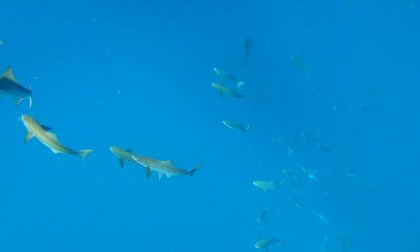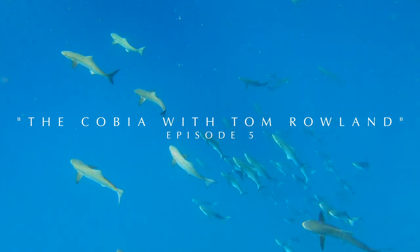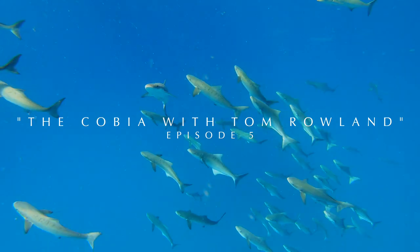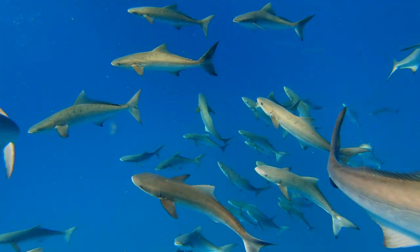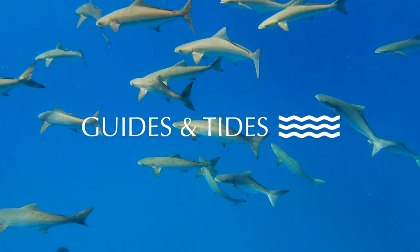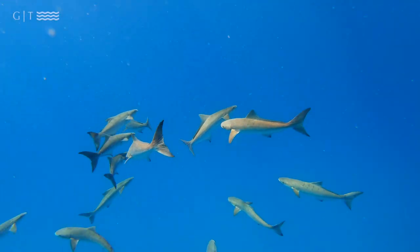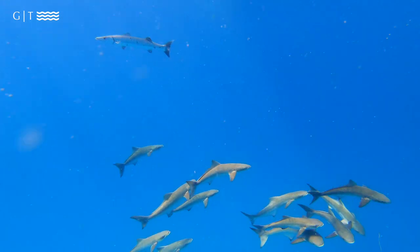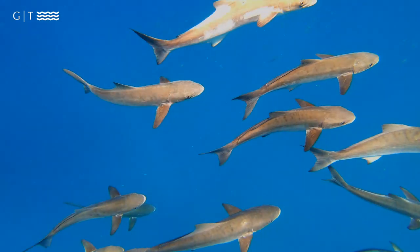The cobia is an interesting fish because it really likes structure. A lot of the old timers would say that they would find the wrecks before we had the sonar or the GPS we have now by finding the cobia on the surface. At a slack tide or when the tide is not running very hard, they like to float up on the surface. You can see them from a long way away, and it's a great way to tell where the rest of the fish are going to be.